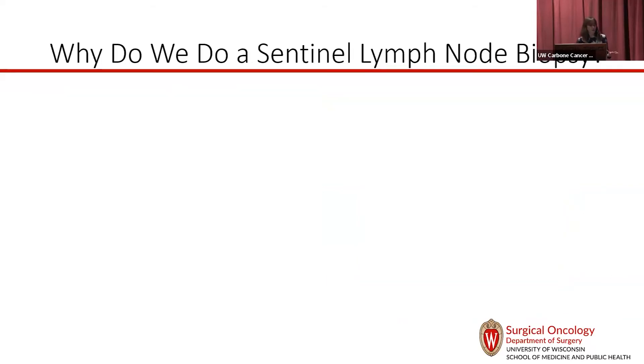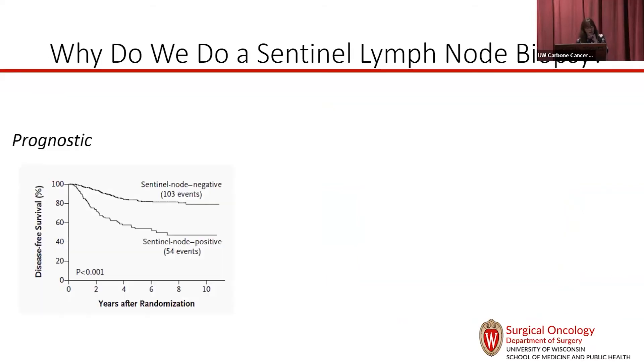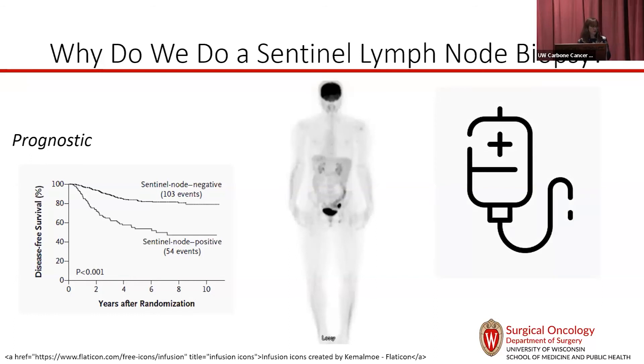Why do we do a sentinel node? It's really prognostic. Whether or not you have disease in the sentinel lymph node really defines how well you do. That opens the door for thinking about additional imaging — making sure we don't see disease elsewhere — and other drug treatments. The older data doesn't show that doing a sentinel lymph node biopsy makes you live longer, but I think it's really important information that we act on.